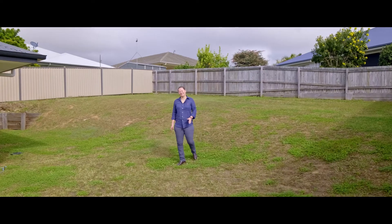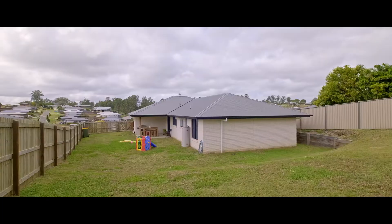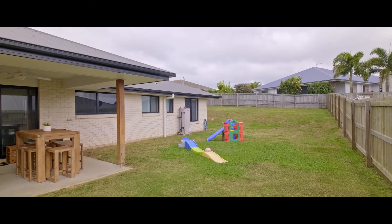With a very large, fully-fenced backyard, there's plenty of space here for the kids and the pets. The property is elevated, enjoys a wonderful outlook, and it's so close to everything. It's a fantastic brick property.